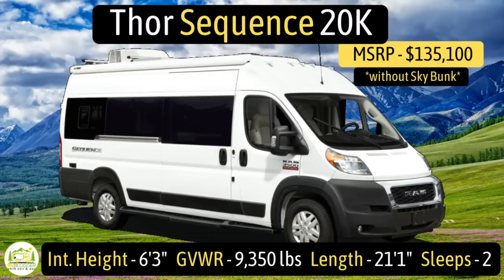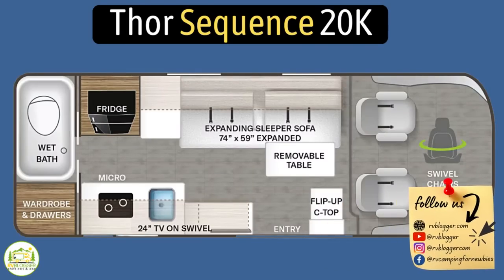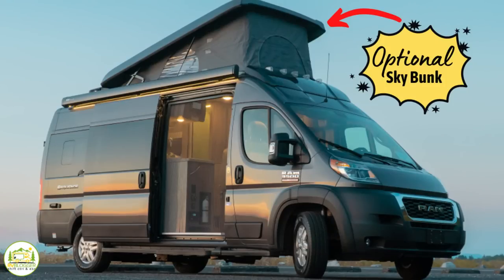The Thor Sequence 20K model has an interior height of 6 feet 3 inches, a gross vehicle weight rating of 9,350 pounds, and it measures in at 21 feet 1 inch long. It can sleep 2 people, but if you buy the optional SkyBunk option, it can sleep up to 4.